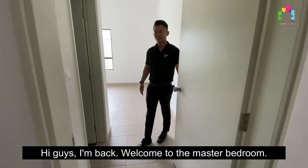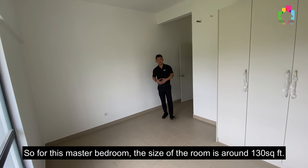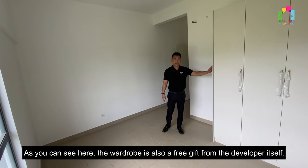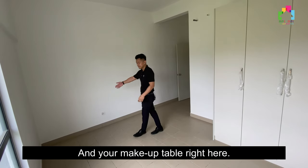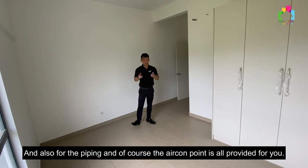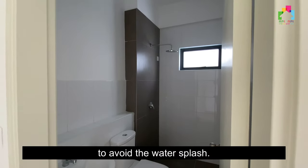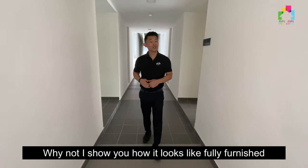Welcome to the master bedroom. The size of this master bedroom is around 130 square feet. The wardrobe is also a free gift from the developer. You can put your king size bed here and your makeup table right here. The piping and aircon point are all provided for you. For the bathroom, there's not much you need to add — just a mirror and probably a shower screen to avoid water splash. Now, why not see how a fully finished unit looks like?